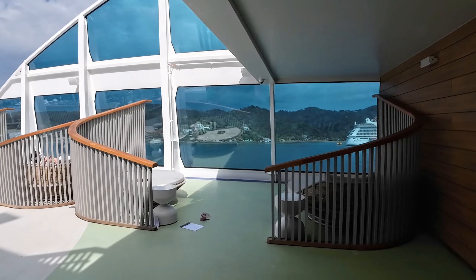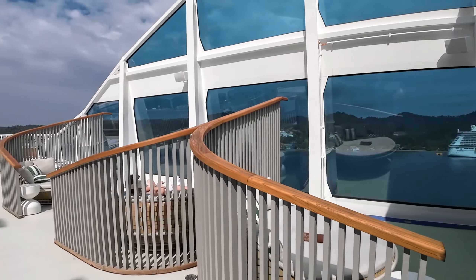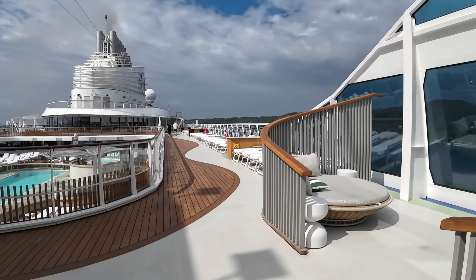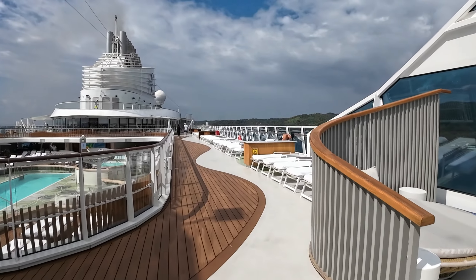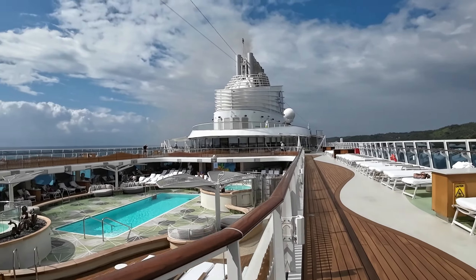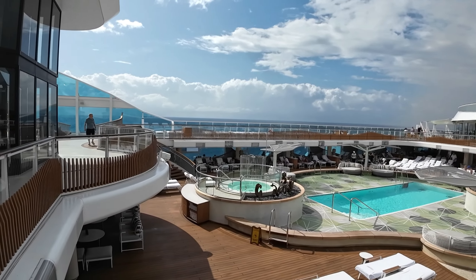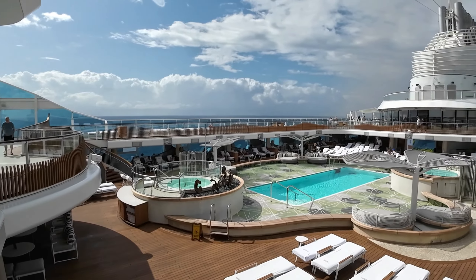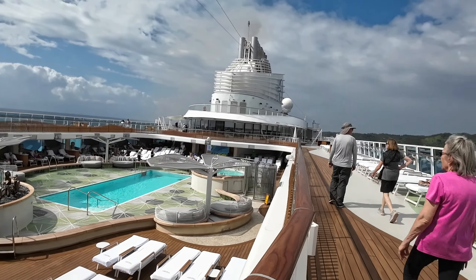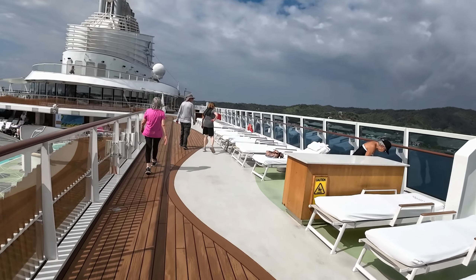They have these little enclave seating areas underneath the shade out here. Here's a better shot of the pool deck.